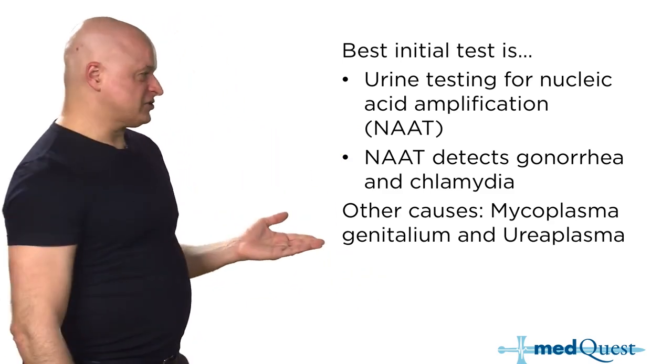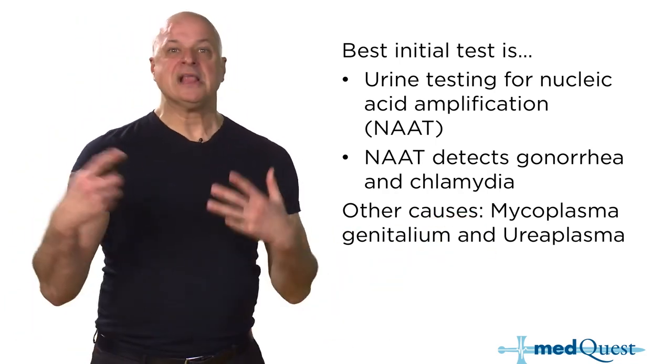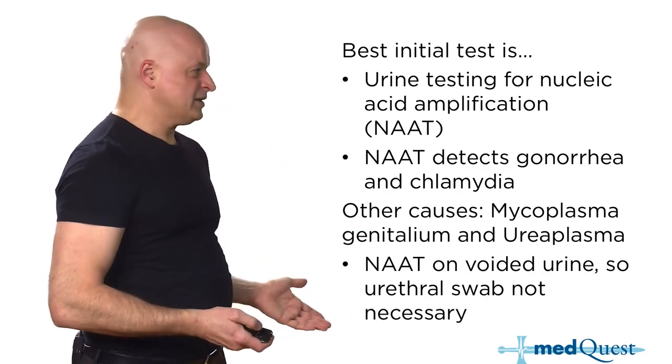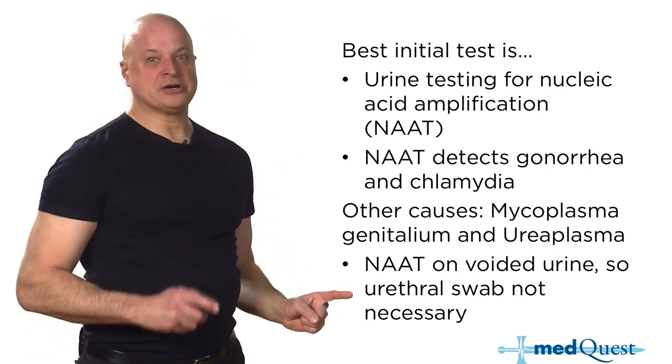The other causes of urethritis are Mycoplasma genitalium and Ureaplasma, but since both get treated with azithromycin and doxycycline, it doesn't really matter. Not having to do a swab matters also because you have one test that will find both gonorrhea and chlamydia.